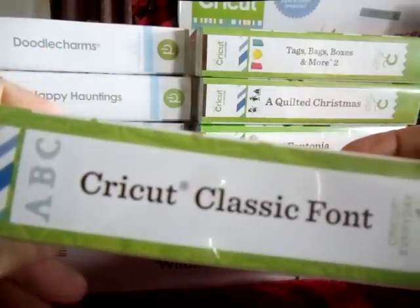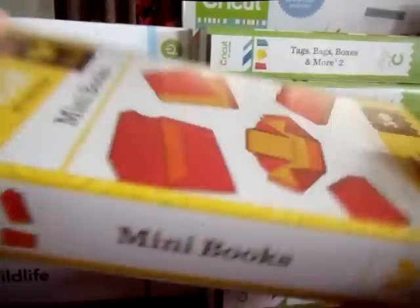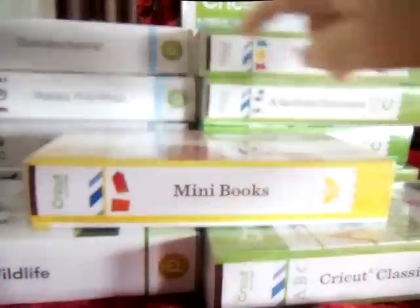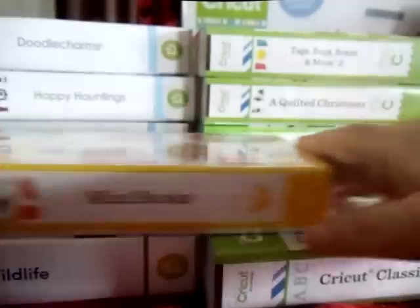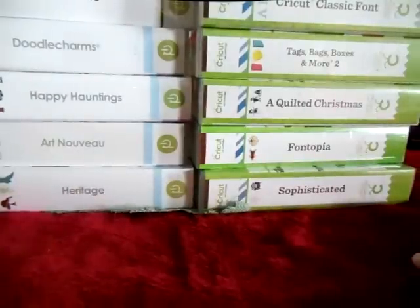And then Cricut Classic Font — I'm telling you, I'm going to be in there forever. And then I got mini books. Oh my gosh. Let's see: 1, 2, 3, 4, 5, 6, 7, 8, 9, 10, 11. Eleven of those puppies! Oh my gosh, I am so excited about that.